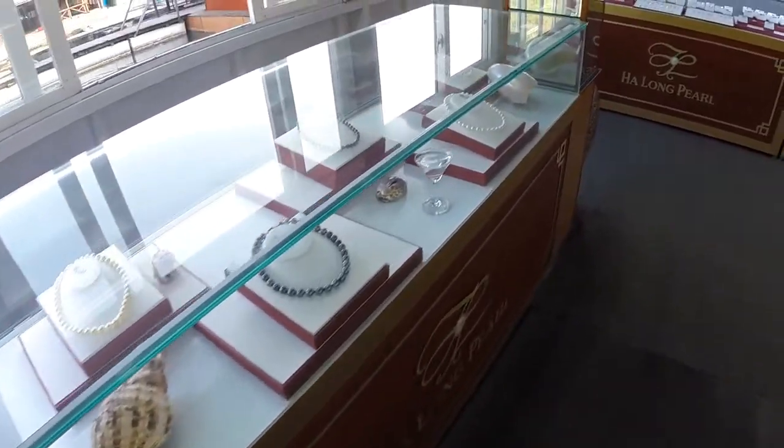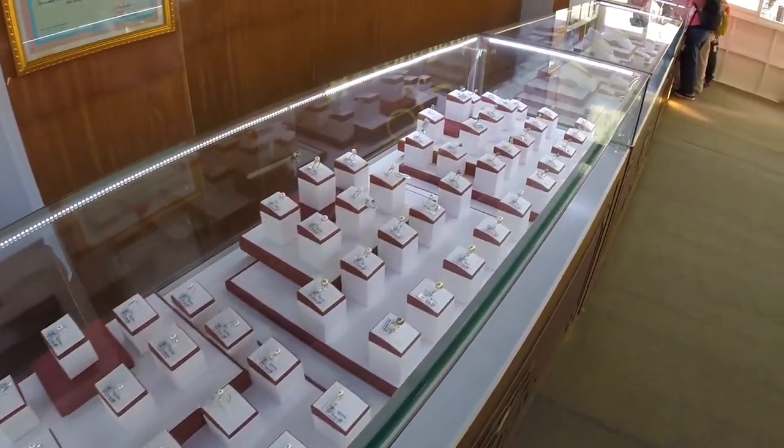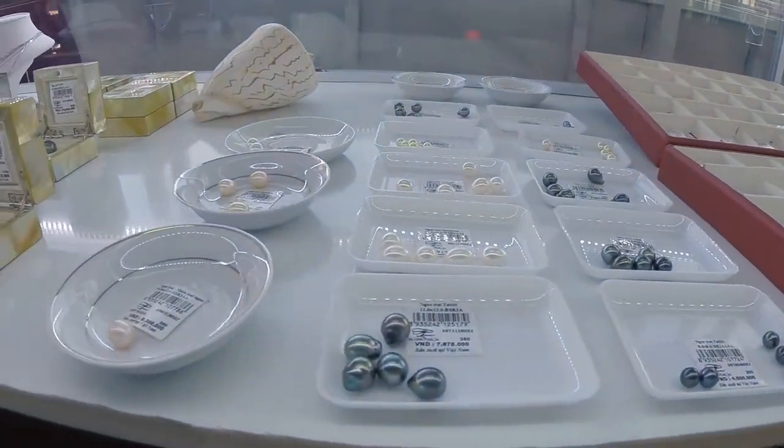And as always, exit through the gift shop — except this gift shop is like a floating pearl market, so it's pretty cool actually.